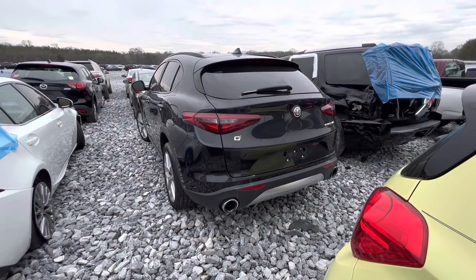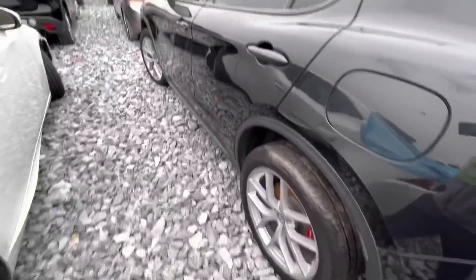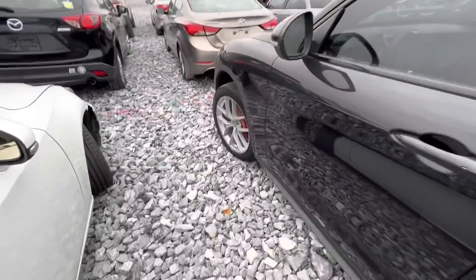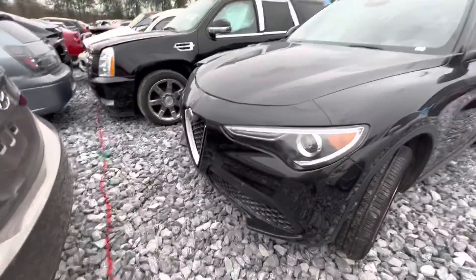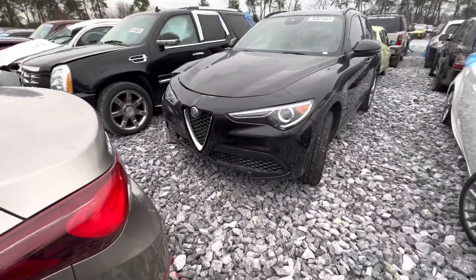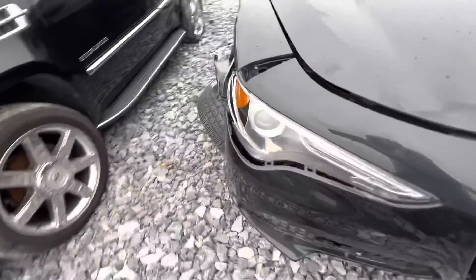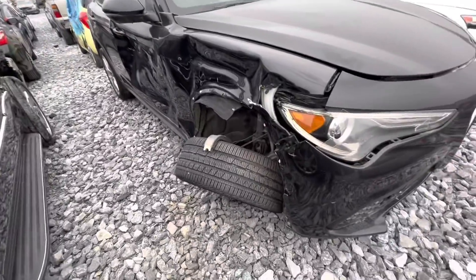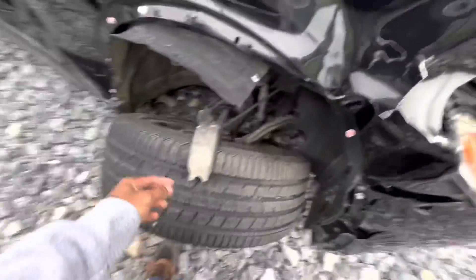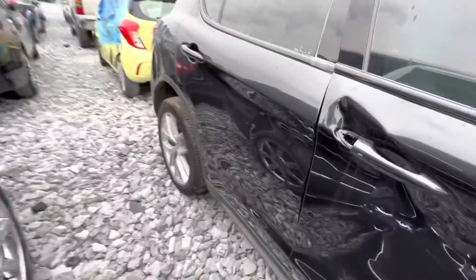Alright y'all, check this out — Alfa Romeo, what y'all think about these? It's a Stelvio Q4, 65,000 miles. Are these even any good? I don't really know too much about them. Sheesh — looks like they probably ran over something real quick.